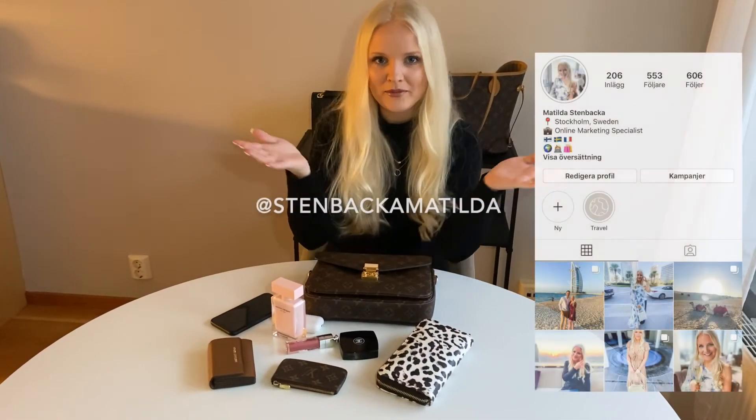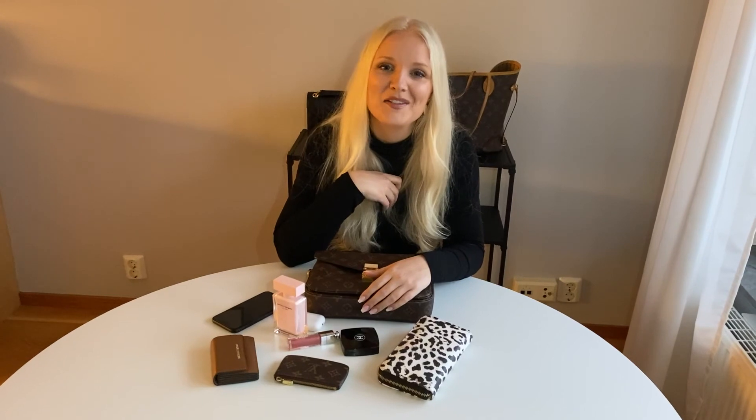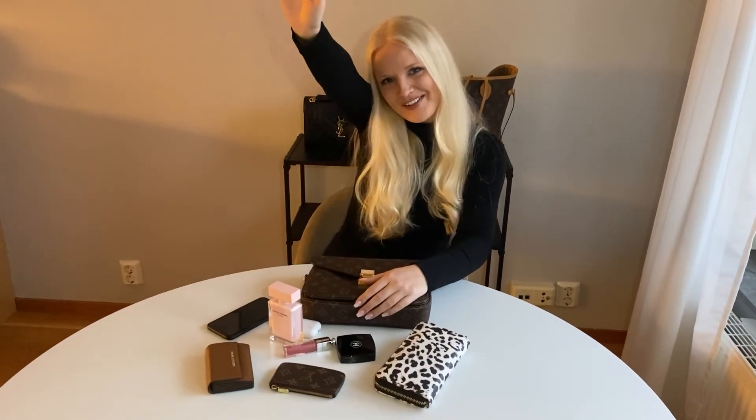If you want to see pictures of how I style this bag, then follow me on Instagram. And don't forget to subscribe and like the video if you liked it — it would make me very, very happy. Just let me know if there's anything else you want to see, and have a good one!